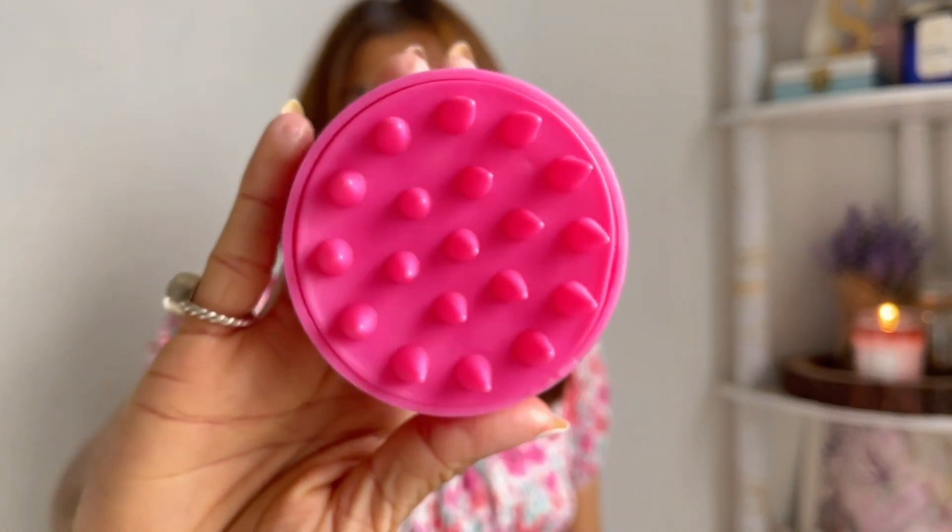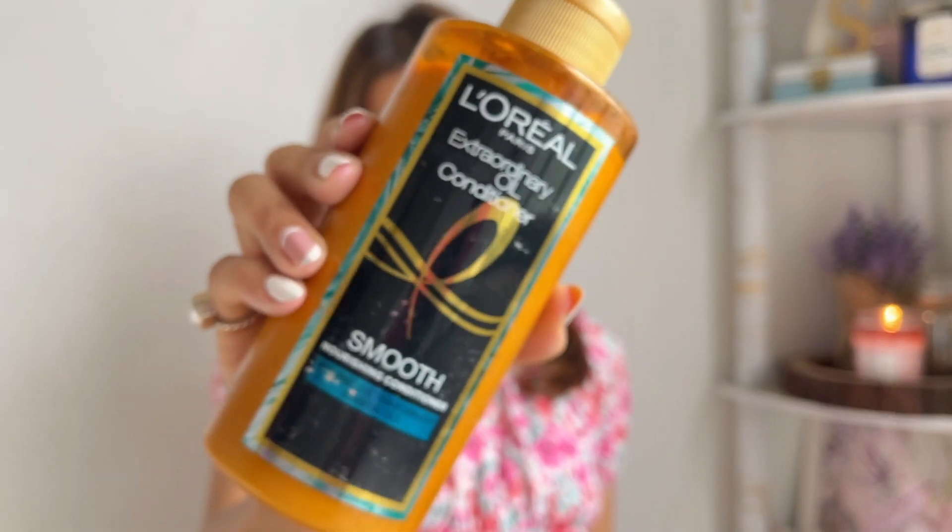While shampooing, I use this head massager from Amazon. Ever since I started using it, my second-day hair also looks very fresh and nice. It was a random purchase but it has really worked for me. For conditioner, I've been using the L'Oreal Extraordinary Oil Conditioner, since I use the steam oil mask from the same range. The fragrance is soft and mild, and it makes my hair super soft.